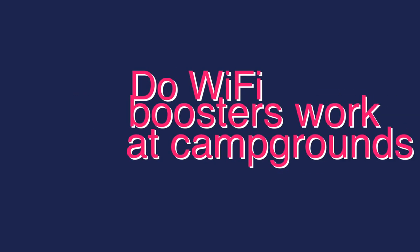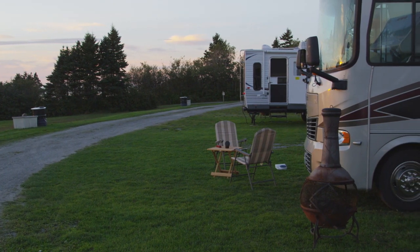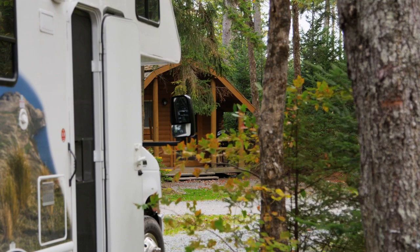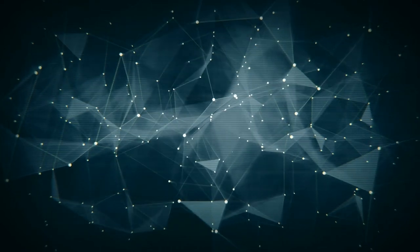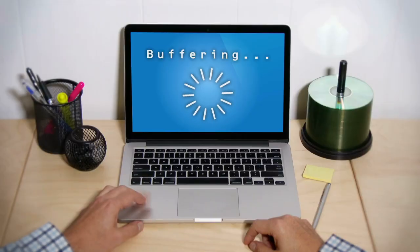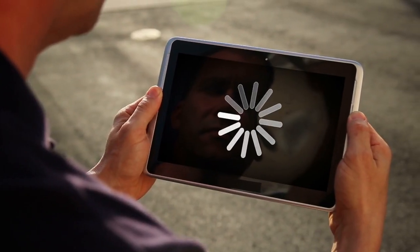So do Wi-Fi boosters work in campgrounds? Yes, they absolutely do. Campgrounds can be notorious for having a slow internet connection and not reaching the whole park with their main signal, so an RV Wi-Fi booster will search out that Wi-Fi signal, boost it, and pull it inside your RV. However, there is one important thing to note: sometimes campground internet doesn't work well because too many people are trying to use the signal at the same time. An RV booster won't help in that instance — it might get you a more robust connection, but if a lot of data is being pulled from that network simultaneously, you still might see slow speeds.